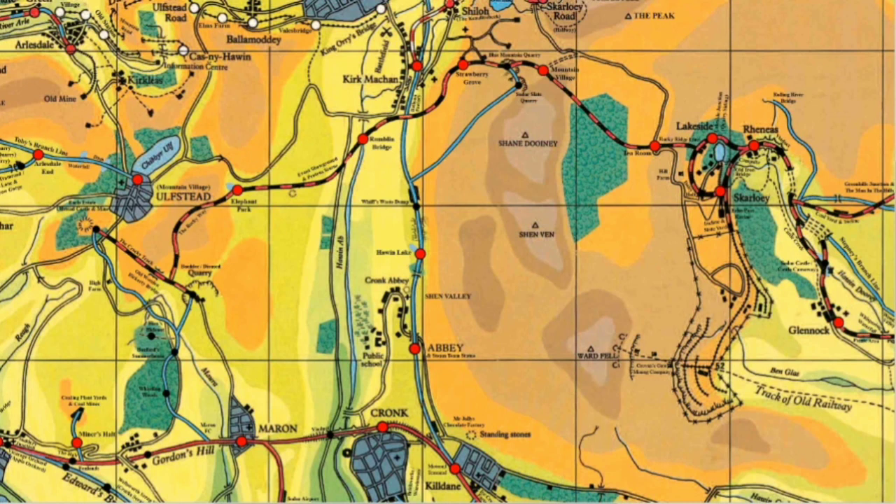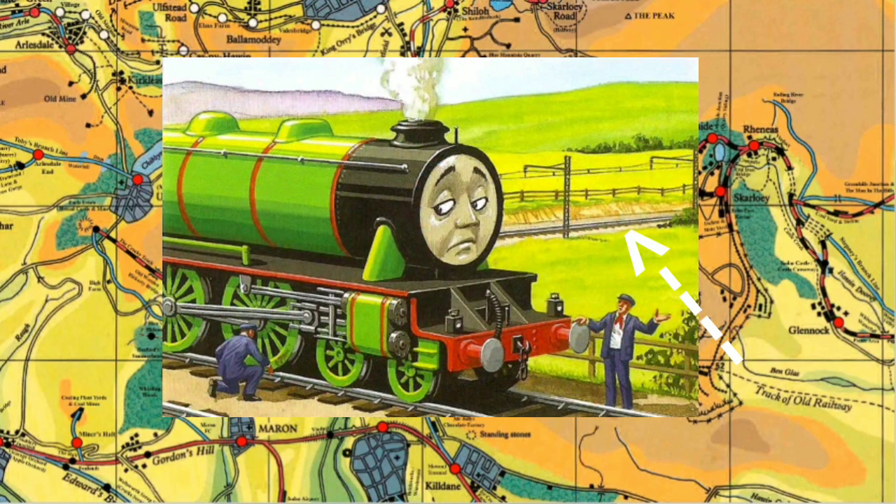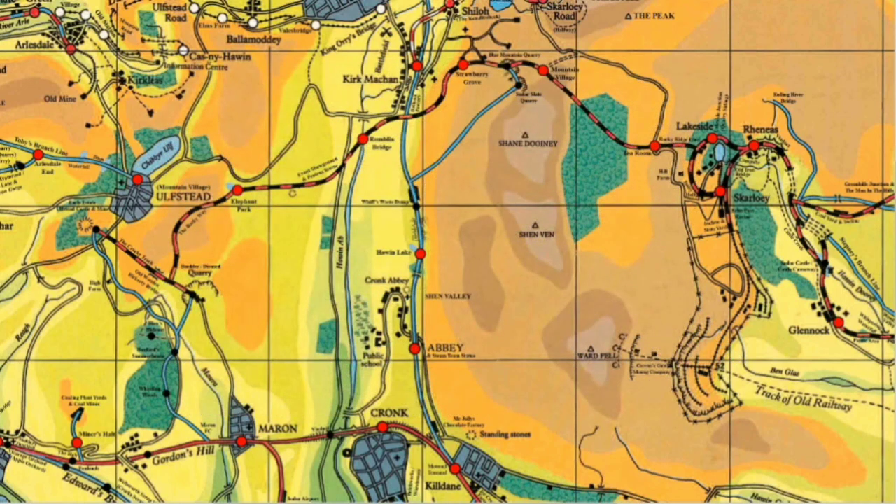In this video we're going to be taking a look at the Peel Godred branch line. This is the line on Sodor that really probably changes the most between the Railway Series and the TV series. In the Railway Series this line is an electric line, run by electric engines that work for the aluminium company up at the top of the line - like the hydroelectric dam and stuff. A lot of that is really only spoken about in the iOS book and reading between the lines. But in the TV series it is more of a standard steam line.